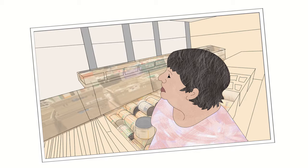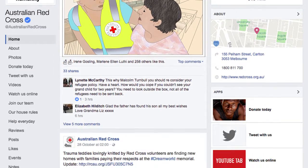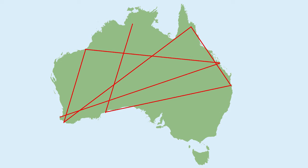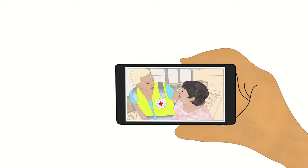Photos and video can tell a powerful story. Why do we need your stories? By sharing stories on social media, people can see the difference Red Cross is making. Here's how you can use your humble phone or camera to help tell our stories.